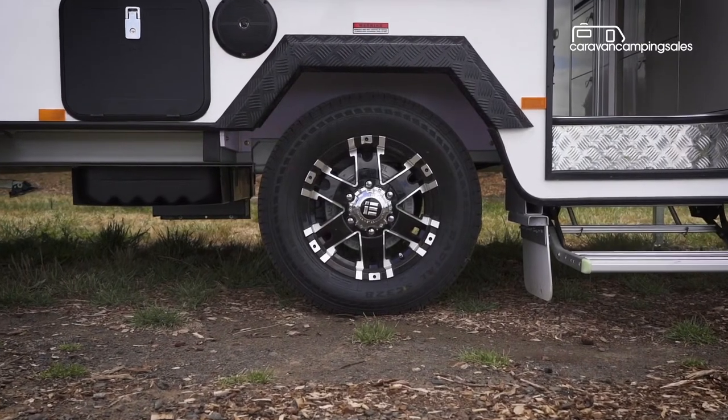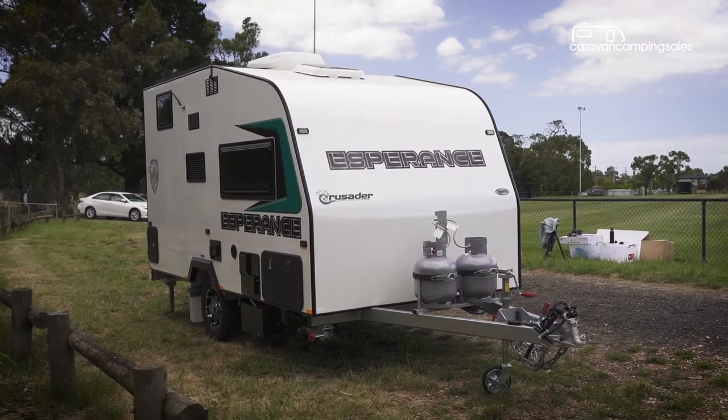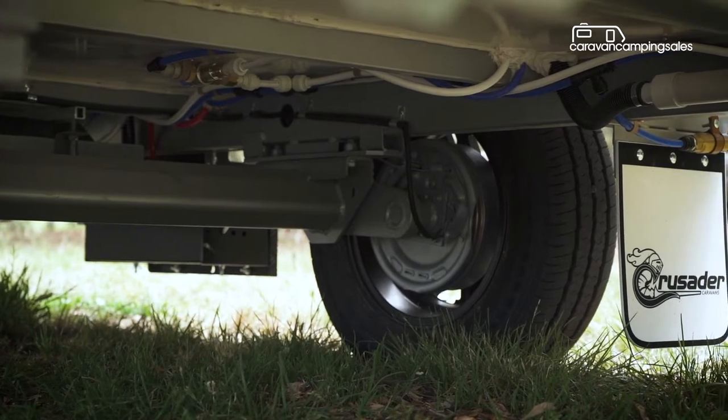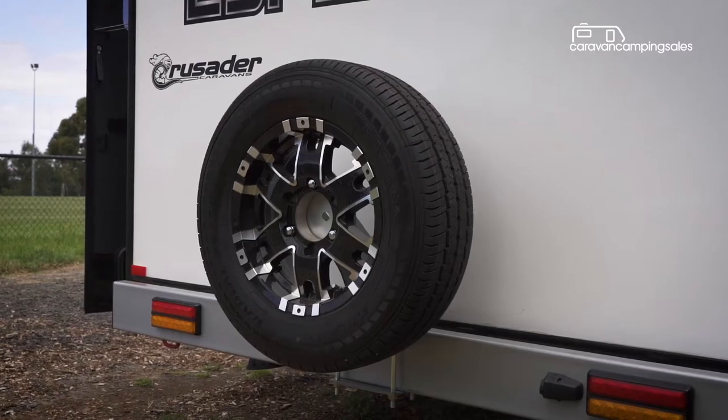Rolling on 15-inch alloys with 10-inch electric brakes, the entry-level CRV Esperance is fitted with a 50mm bore coupling and torsion beam suspension on its galvanised chassis, along with a 62-litre water tank and a spare wheel on the rear bumper.